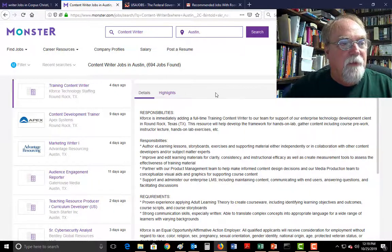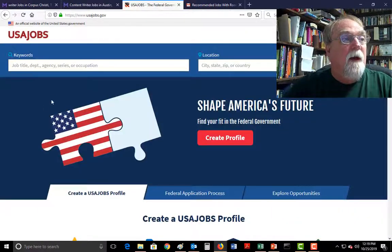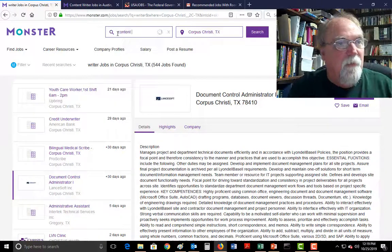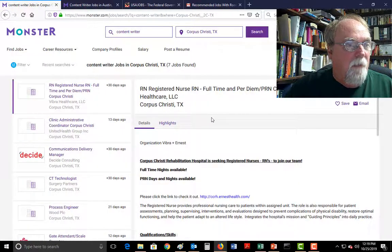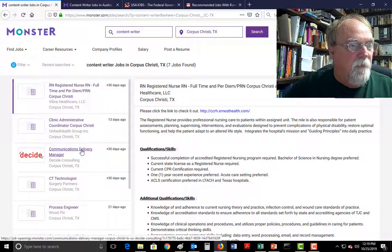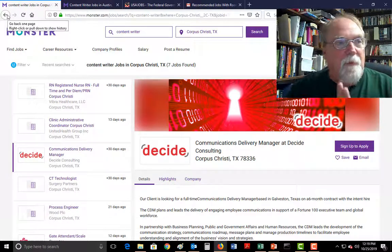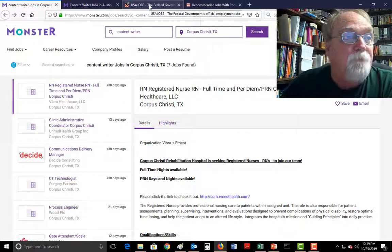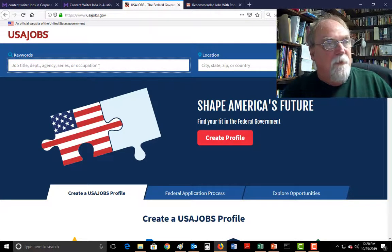Monster is one option — they obviously give you lots of hits, and lots of these are good jobs. Sometimes there's so much it's overwhelming, but Monster is a good place to begin looking. Another one — if I did something like a content writer search in Corpus Christi, notice most of these aren't there. A communications delivery manager in Galveston — it's not even in Corpus. That doesn't mean there are no content writer jobs in Corpus Christi; that just means Monster won't help me find those jobs.